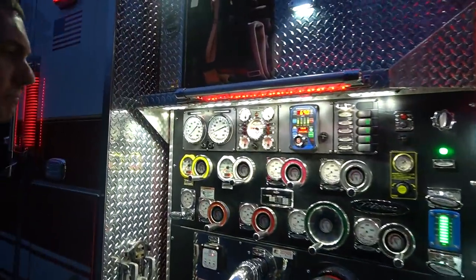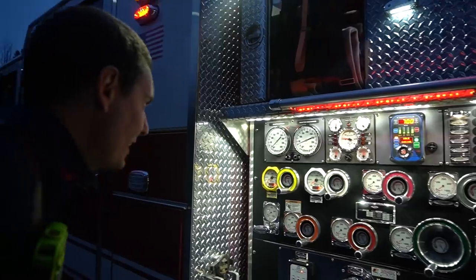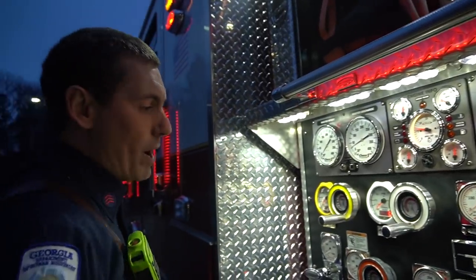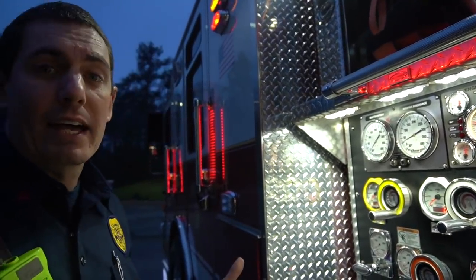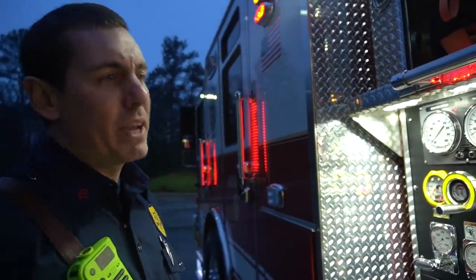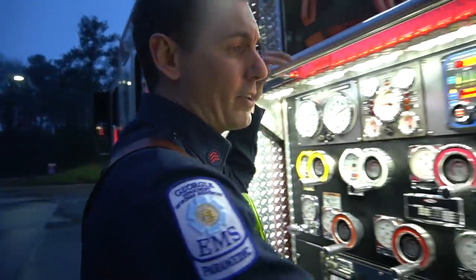This is our fire pump — 1500 gallon capacity per minute. We're going to actually check it off. We've kind of set the pump to make sure that it's set up the way that I like to run it, but now we're going to actually move some water through it, make sure it catches prime, make sure it's actually going to flow water when we get a fire event.